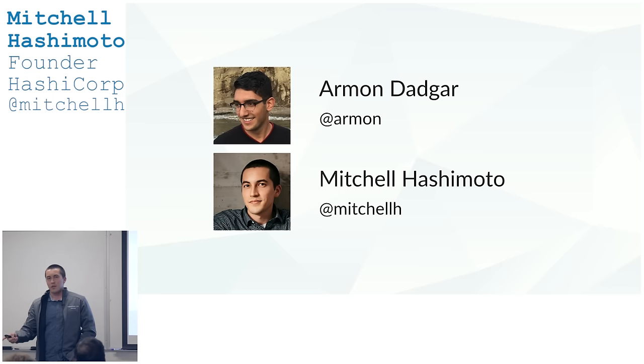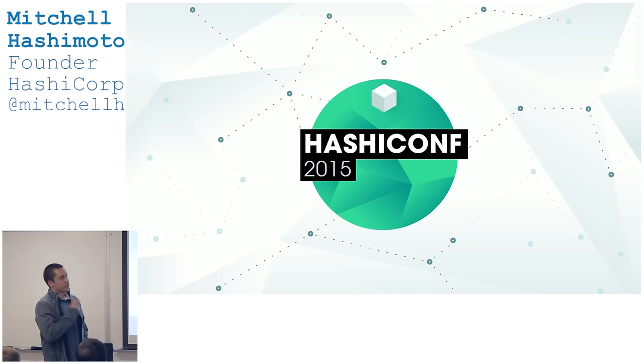I'm Mitchell and this is Armand. We're the two founders of HashiCorp. We've collectively built everything I'm going to show you today. We just got back from HashiConf last week — that's why we have these jackets. We announced a couple new things at HashiConf, and since we're going to be in town, Dio asked us to come and talk about those things.